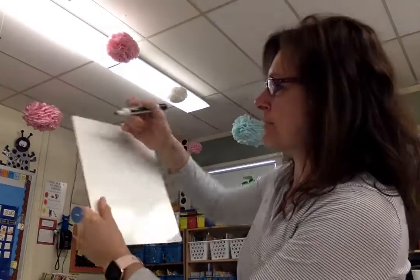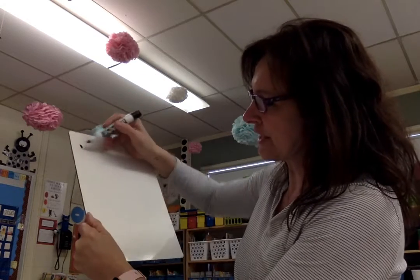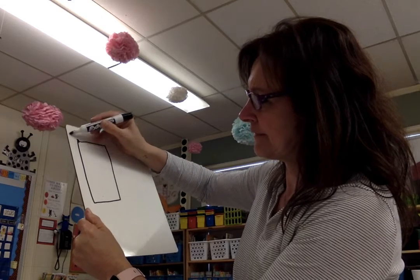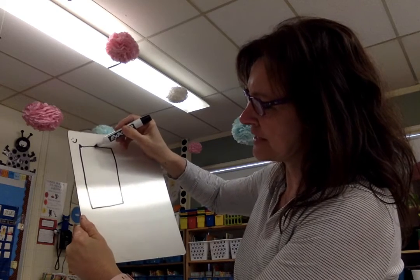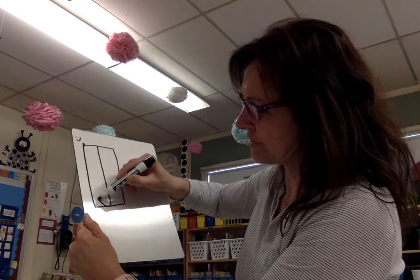Yesterday you did the letter Y. Today is going to be the lowercase letter J. Let me remind you about the uppercase letter J. I've got my little whiteboard here today. The uppercase letter J starts in the top middle and goes down and hooks around.